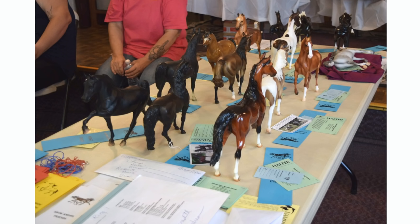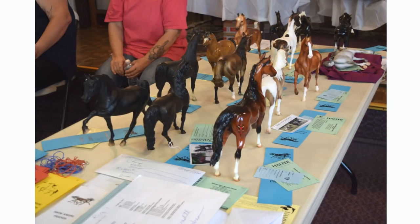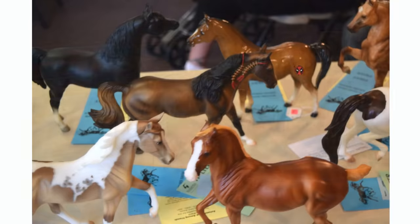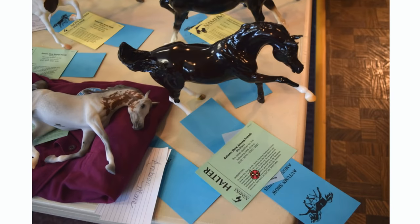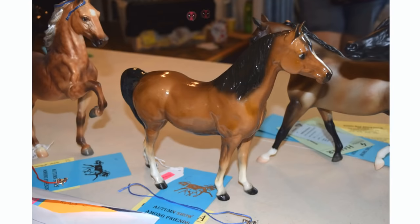This picture is the O.F. Breyer Lightbreeds callbacks. I'm pretty happy and excited that I actually had a few models up here — I had three. There is my Blue Note, the Maverick, and my Ganache up there, so that was pretty cool to have three horses in the Lightbreeds callback. And then I took a picture of Barry's really pretty old glossy chalky Pam here that got the section champion for the Lightbreed collectability.